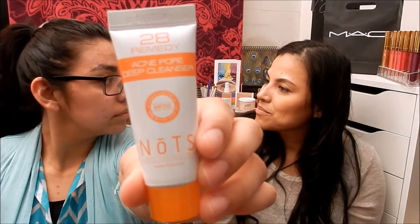The next one I'm pulling out is 28 Remedy Acne Pore Deep Cleanser — it's the same brand as the balance toner I got before. I can't wait to try this because I kind of need some new facial cleansers.